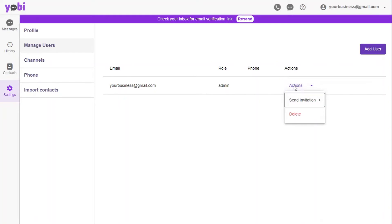Now everyone will be able to see communications in one location. No having to track down coworkers to know who spoke to who or when.